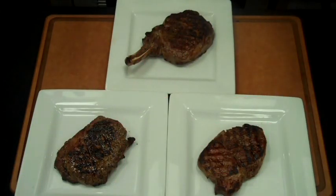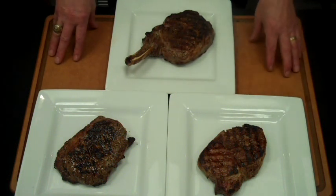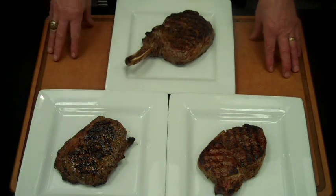Why serve a ribeye steak? It's the steak eater's steak. It's very well marbled — marbling is where you get your flavor, so it's a very flavorful steak. Look at the plate presentation; this will blow people away. Yes, a ribeye steak does have fat, but that's where your flavor comes from.